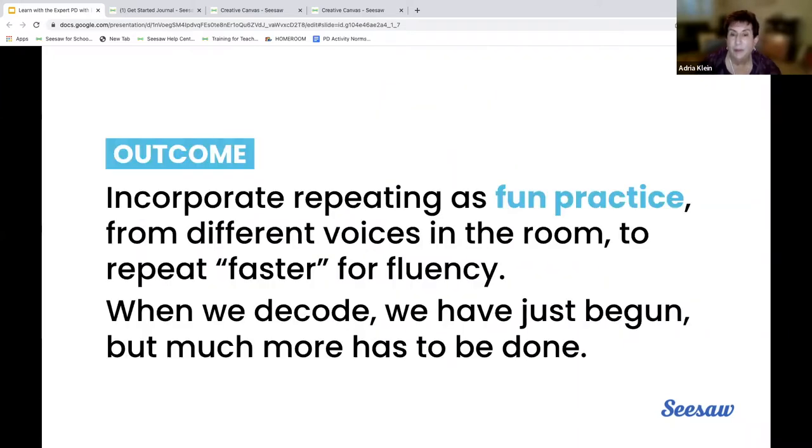Those are the big ideas I've been talking about. When I say fun practice, I'm not talking fluff — I'm talking serious focus, but with a lighthearted tone, different voices in the room, ping-ponging across the room, repeating again for fluency.